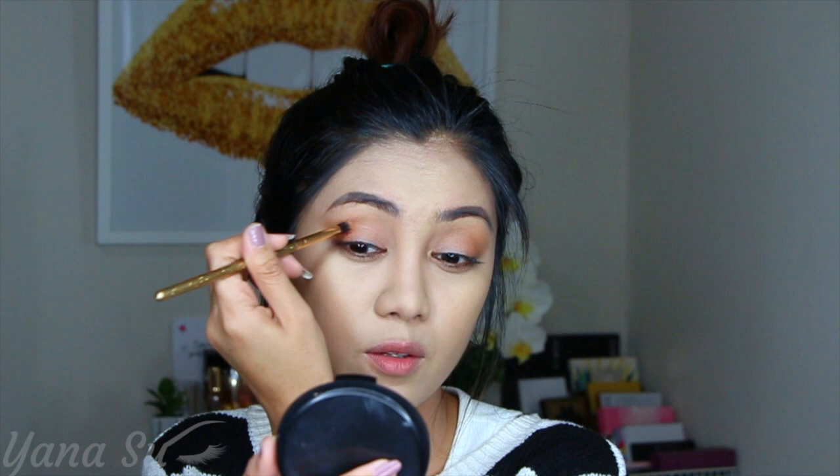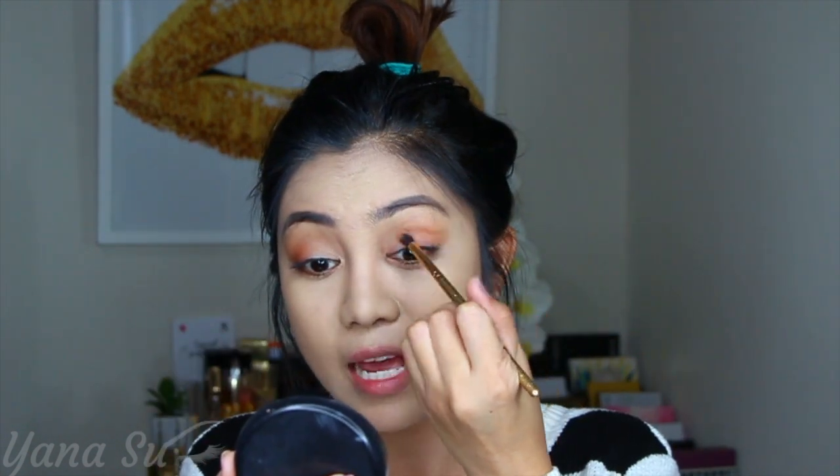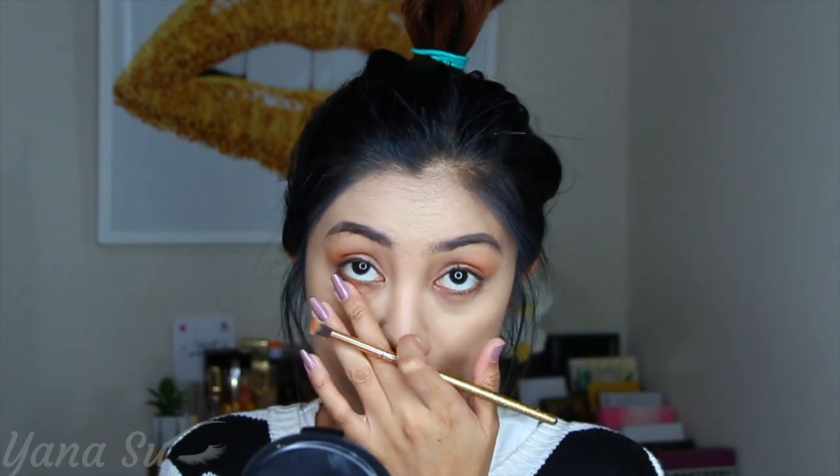Now we'll proceed to the next shade using a different brush — this is the Luxie 121 mini tapered brush. I'm dipping it into a beautiful peachy color and adding it on the outer V, not too thick. I'll distribute it mainly focused on the outer V, dragging the rest of the pigment almost to the center of the crease on both sides. I'll leave the inner corner for another shade, and I'll add a little of this peach shade on the lower lash line to balance out the look.